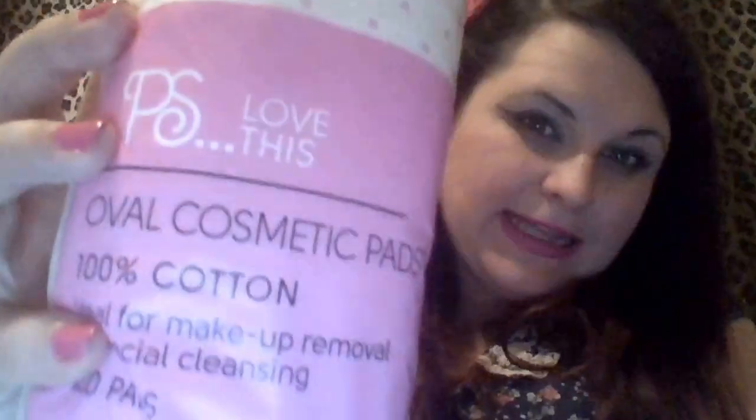Their makeup range is really good just for basic little things. For makeup removing, they've got these oval pads and they're only about 90p — you get 100 of them and they're massive. I like to use them with micellar water to take my makeup off at night. They're just useful for everything, and 100 of them will last for ages. It's better to use one big one than loads of little ones.